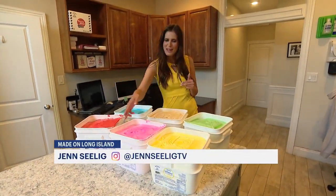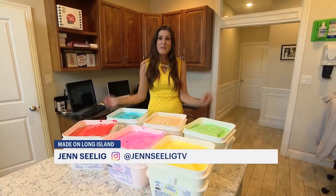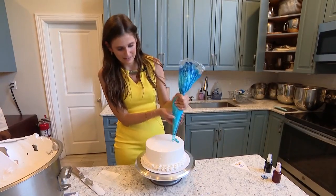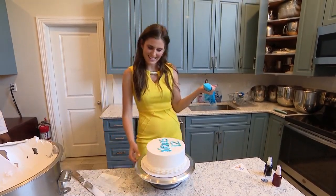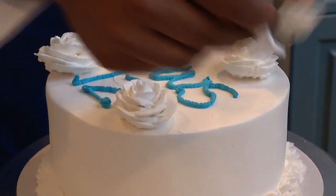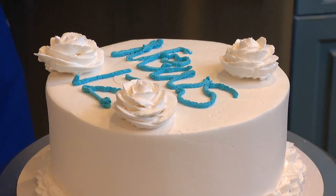Colors range from blues, reds, pinks, yellows, greens — they have just about every color. They also make products they call pre-whipped: you open up a Tupperware and get an item kind of like Cool Whip, so you can just open it up, scoop it, and put it right on your cake. Jen put her cake decorating skills to the test — not too bad — but left it to Jorge, their professional cake decorator, to top it off. In Hicksville, Jen Selig, News 12 Long Island.